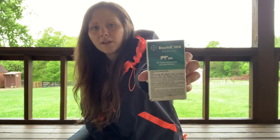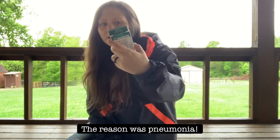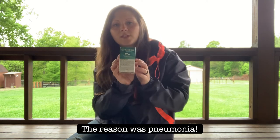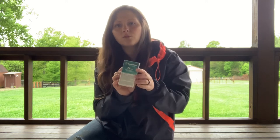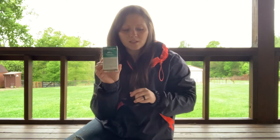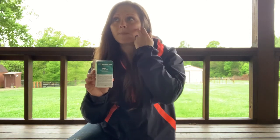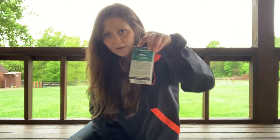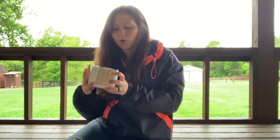Baytril 100 is what the vet gave us when we started having sheep go down at the drop of a hat for no reason. This is one of the strongest antibiotics you can get on the market. We give it IM — intramuscular — you can also give it sub-Q just under the skin, but if you're wanting fast effects, IM. This little bottle cost us $100, but for lambs there were over 900 doses in it, so well worth the money. You do have to have a prescription for it.